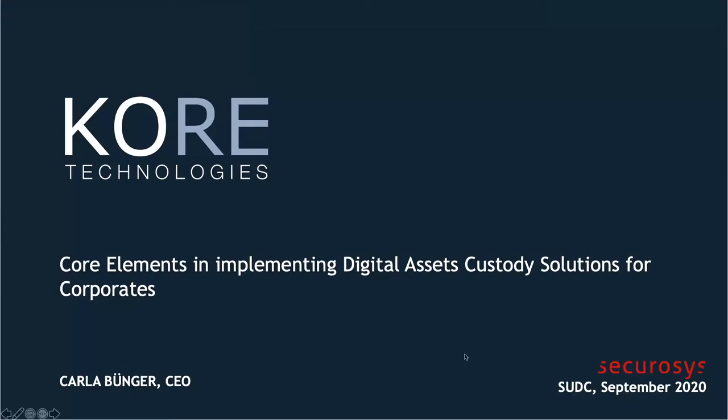Good morning and thank you for the opportunity to talk to you today. I'm representing my co-founder and business partner Thomas, who is certainly the more technical person to do this in front of you, who are also technical people. I will try to answer your questions as best I can, but I'm a salesperson, so I will try not to sell anything today but at least show you what Thomas has built and maybe inspire you to do the same or use some parts of it. My presentation today is about core elements on implementing a digital assets custody solution for corporates.